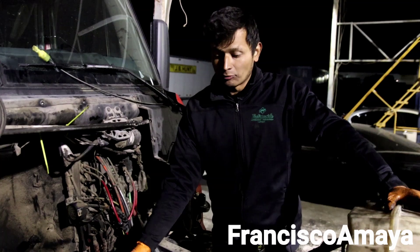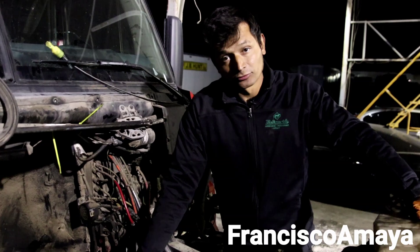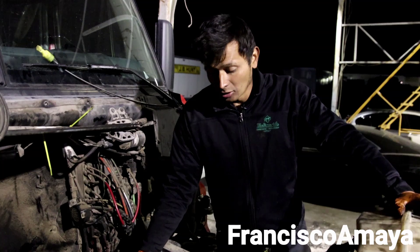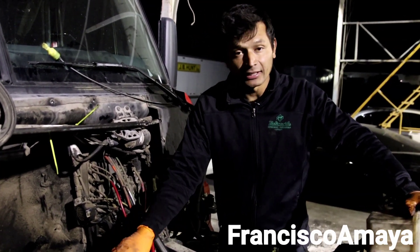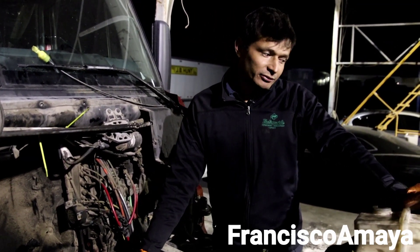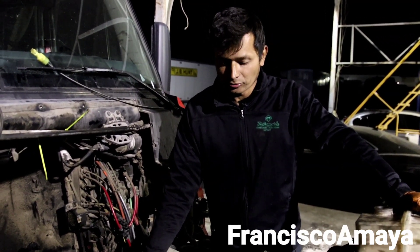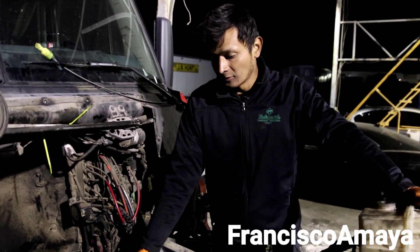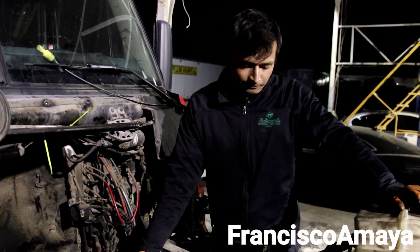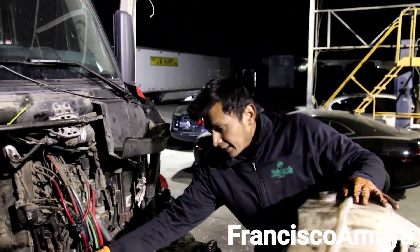The repair for this problem will be to repair the cylinder block — someone has to come and machine the engine block. At least we know it is just the cylinder block area; the connecting rods, the main bearings, and everything else is fine. We also have to replace all the cylinder liners, and probably the oil cooler as well, because it's going to be filled with a lot of oxidation from the engine block, which can cause problems to the oil temperature.